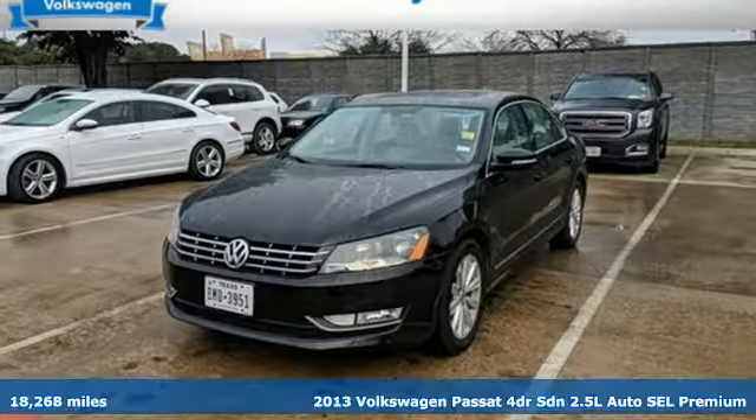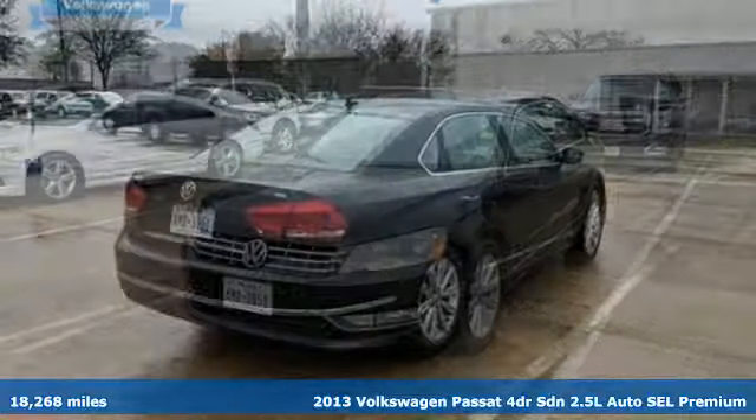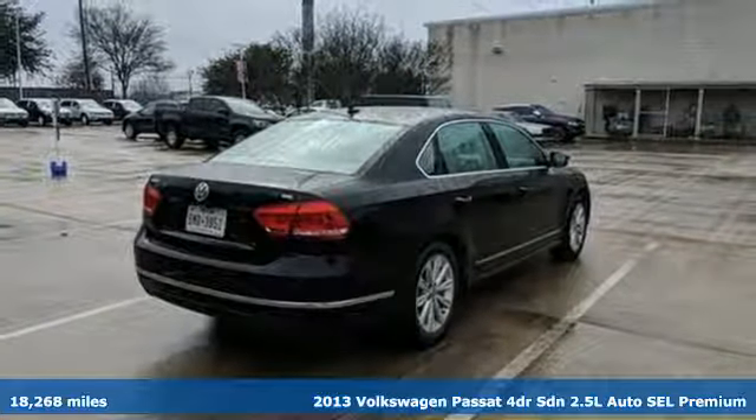It's a 2013 Volkswagen Passat. It's the family car that hasn't forgotten what it's like to be young.